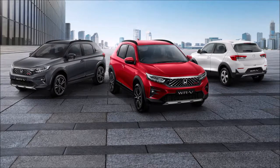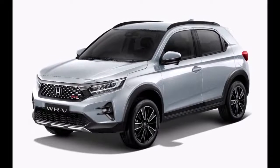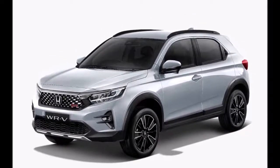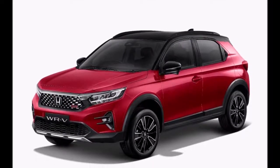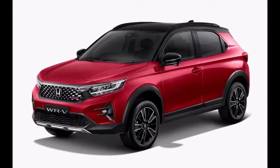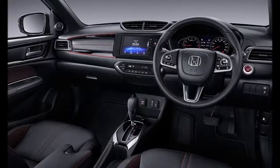The new WR-V is actually a production version of the Honda Concept RS SUV, and as such a strong styling resemblance between the two is evident. The new-gen WR-V shares styling cues with bigger Honda SUVs like the HR-V and the CR-V that are sold overseas. The overall design of the new WR-V is more coupe-SUV-like with a tapering roofline and an angular tailgate design.